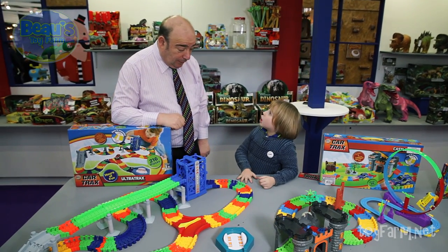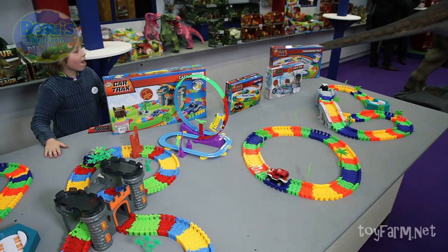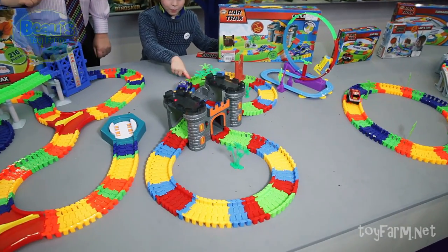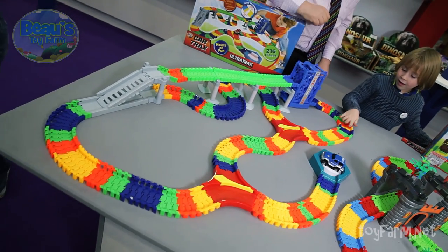How much are they? Well, that one there, Bo, is only five pounds in the shops - real bargain. Five pounds? The one over there is ten pounds in the shops. Wow, it's cheap isn't it? Yeah, good value. This one here is twenty pounds. And this big mega set, that's twenty nine ninety nine.